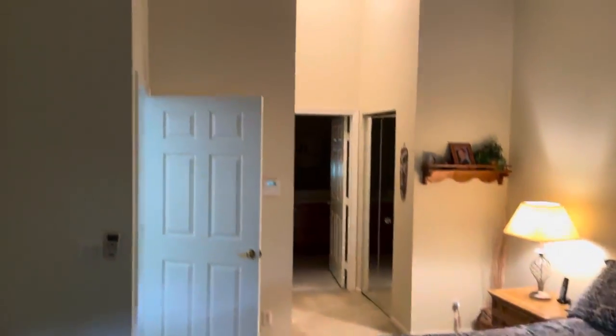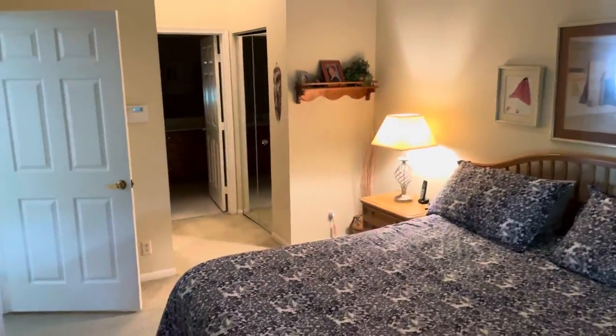So pretty nice, cute unit. We'll go into the bathroom in a second — this is the master. We'll take a look at everything.